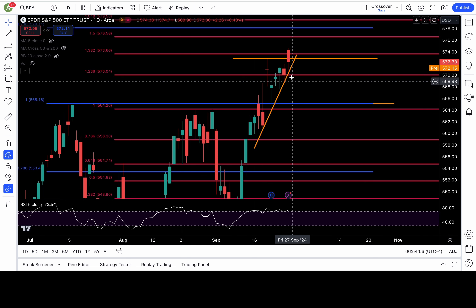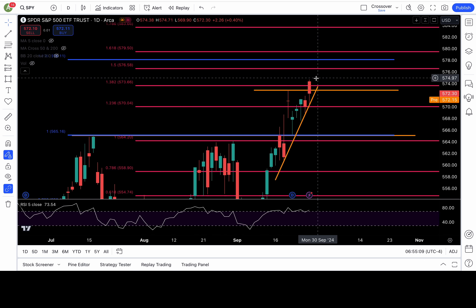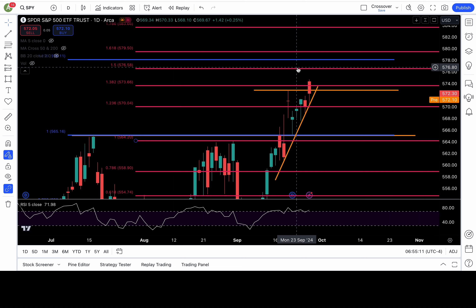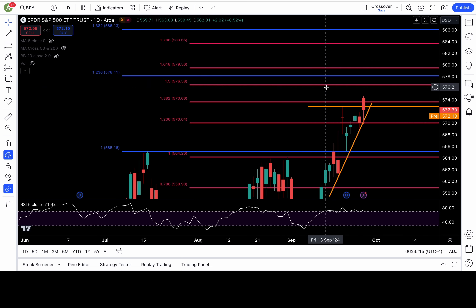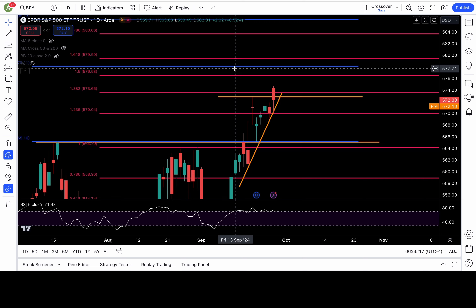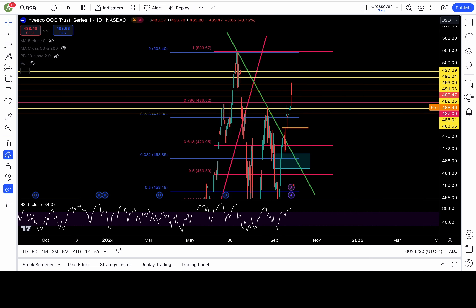Stay bullish above 570. It's above 572 right now, so if it wants new all-time highs, clearing 573.7 and 575 — clear those levels and we should hit 576.5, and the big critical fib level at 578. Just react unbiasedly. Do what the price action says.